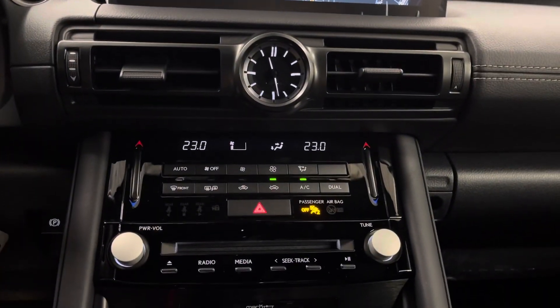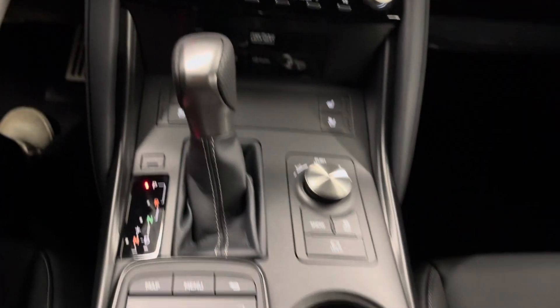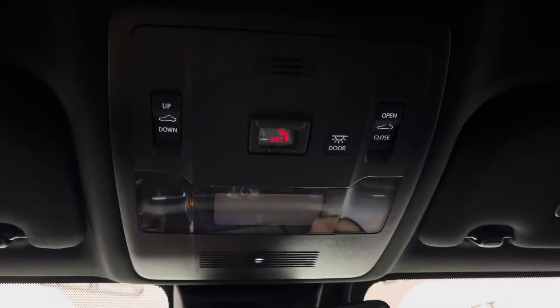Below is your dual-zone climate control, radio, media, heated and ventilated seat options, gear shifter, mode selector, and trackpad. Above is your sunroof controls, and a center console just in between.